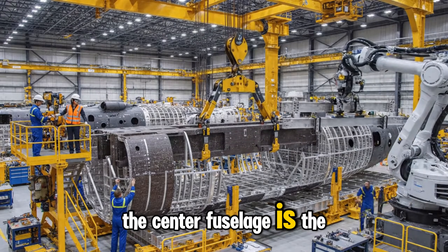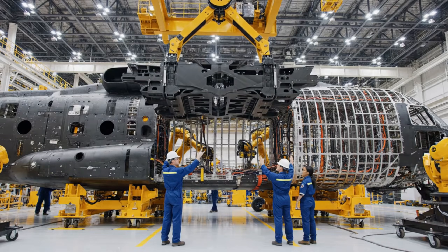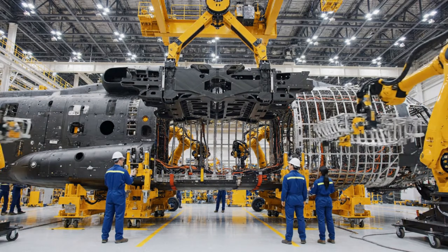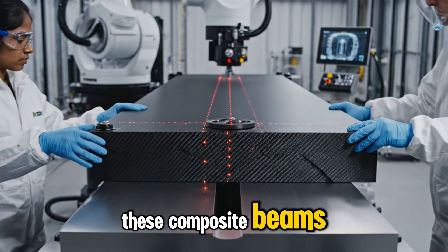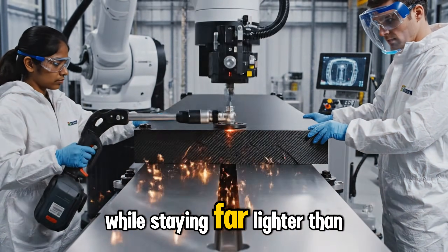The center fuselage is the strongest part of the CH-53K. It supports the landing gear and the cargo floor. Composite beams form the backbone of the helicopter, resisting bending, twisting, and impact forces while staying far lighter than metal.